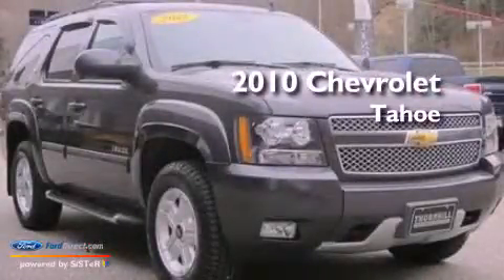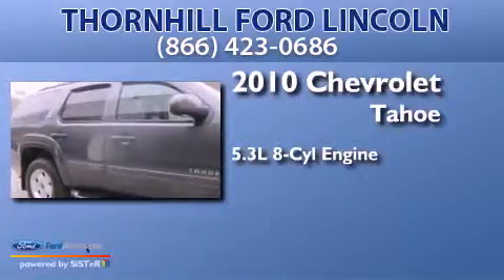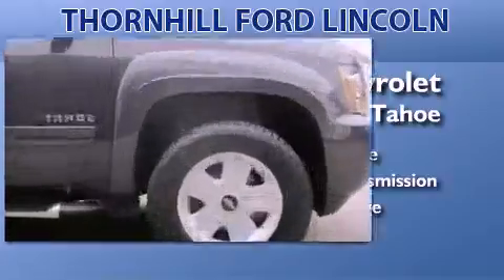This is a 2010 Chevrolet Tahoe. It has a 5.3-liter, eight-cylinder engine, an automatic transmission, and the added capability of four-wheel drive.